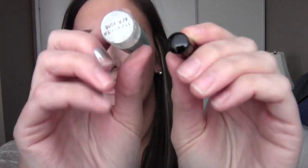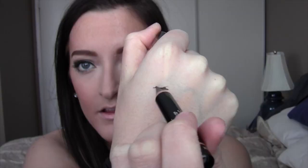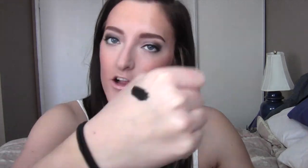So immediately noticing the size difference between them. Let's start with the first test, which is just simply drawing on my hand — we're gonna see how they play up against each other. That's pretty good. I can immediately tell it's not as creamy as the actual Kajal liner, but it does have quite good color payoff.